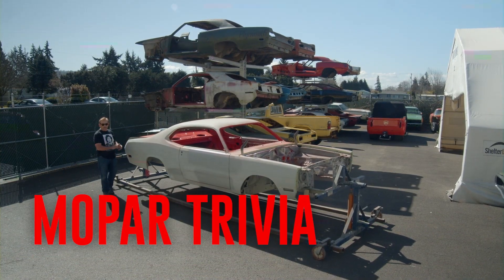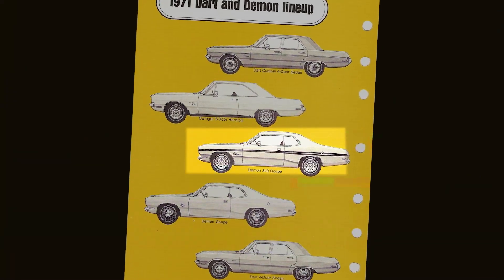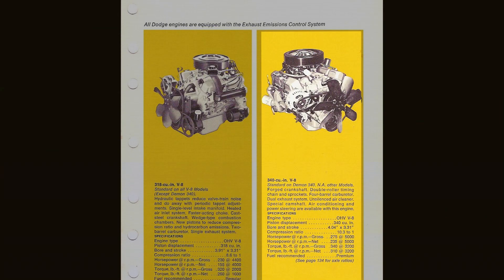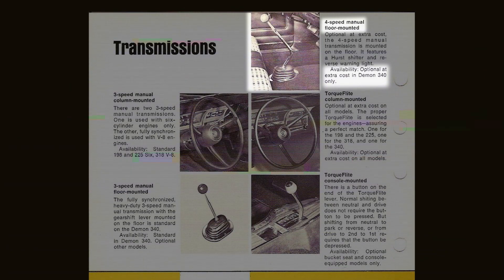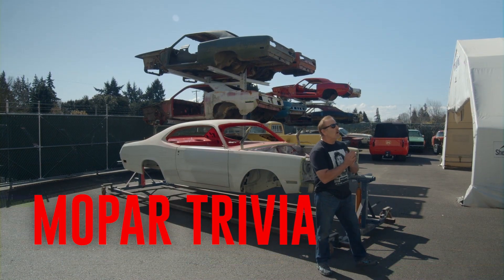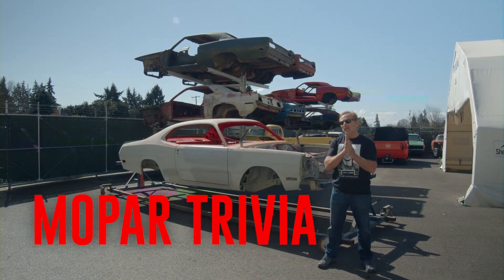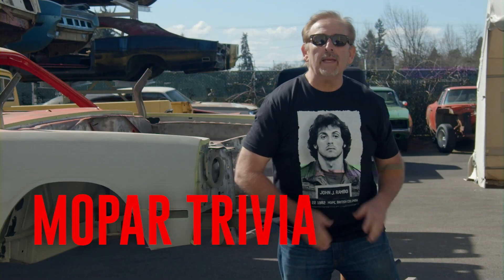In 1971, Dodge introduced the Demon. Built on the A-body platform, it was available with a Slant 6, 318, and the high-revving, high-horsepower 340. Standard transmission was a three-speed manual; optional was the four-speed and the automatic. True or false: 1971 was not only the first year for the Dodge Demon, it was also the last year for the Dodge Demon. Stay tuned — after the break, I'll let you know.